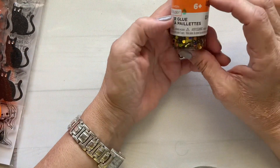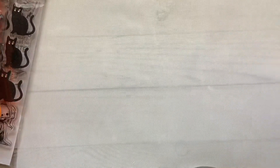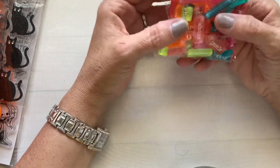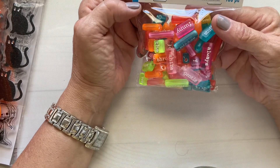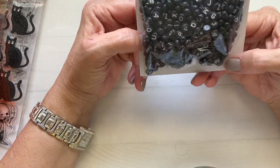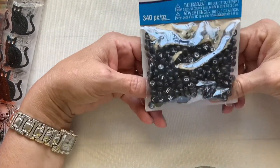I got this glitter glue for $2.99, also 40% off. I also found these word beads in color — 100 pieces — normally $6.45, and I used a 20% coupon. I also got these word beads in black for $6.45 to use for some Halloween projects.